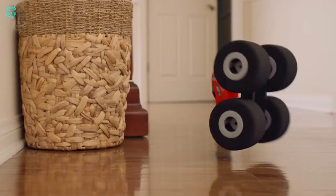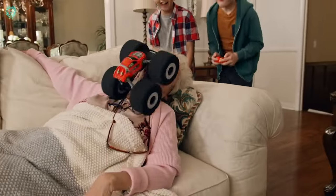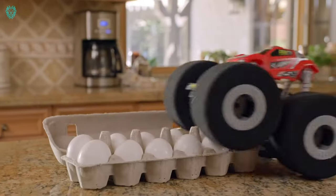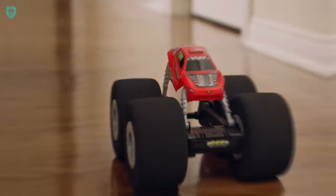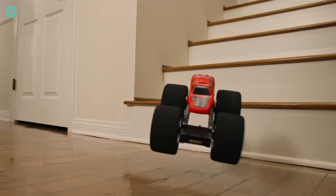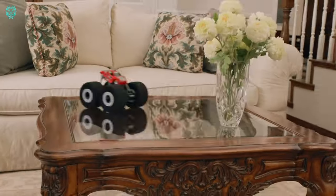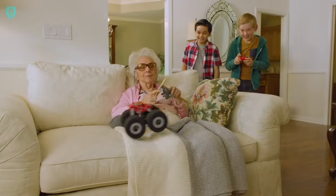Now let's wrap up our video with the Air Hog Stunt Shot. Diving into the exciting world of radio-controlled cars, the Air Hog Stunt Shot takes the spotlight. What makes it stand out? Check out those impressive, oversized soft wheels.